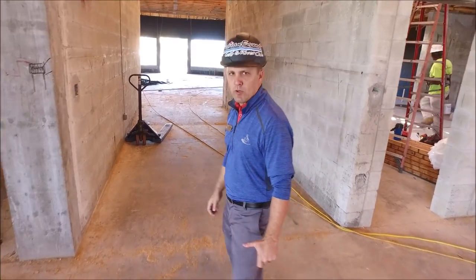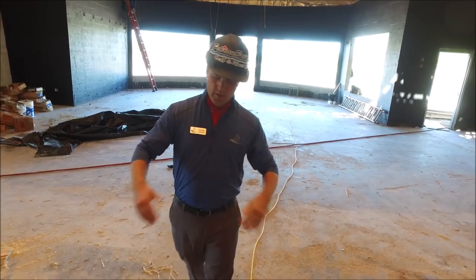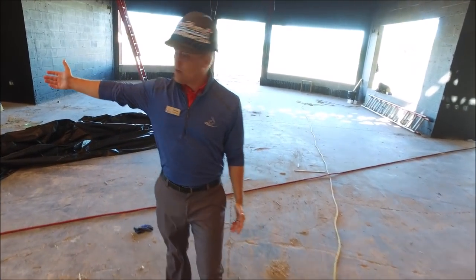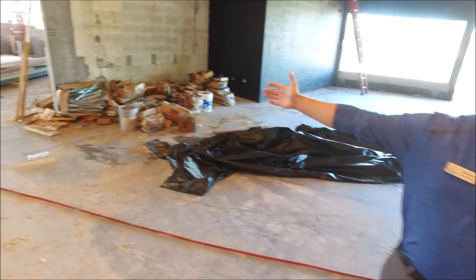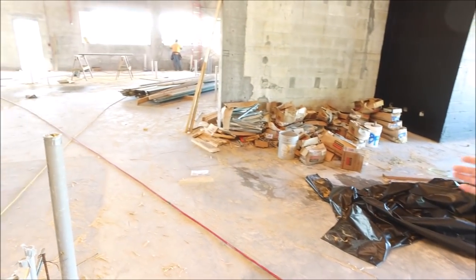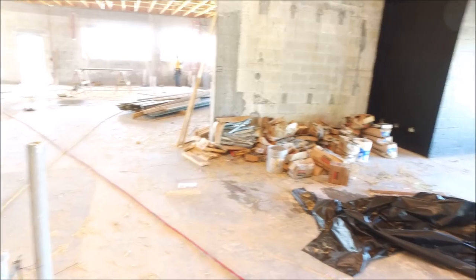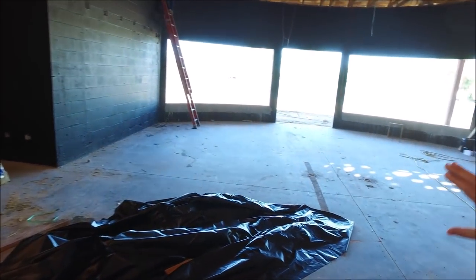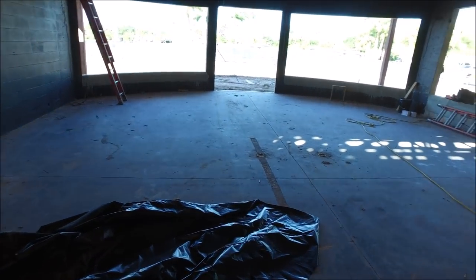I'll take you through the hallway that takes you to the Pro Shop. We're walking into the Pro Shop space. There will be a double door here coming into the Pro Shop. Over here is where the Pro Shop desk will be located, and along this wall and near the windows will be some of the merchandise.